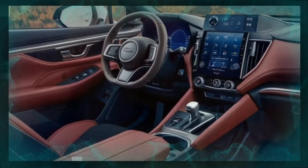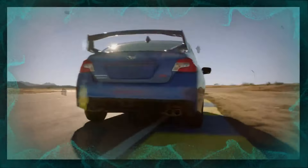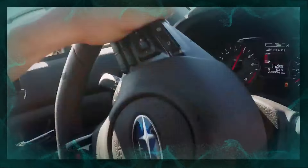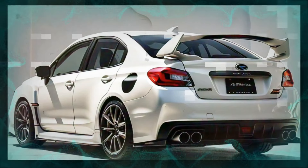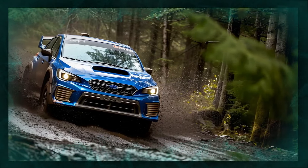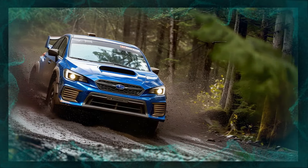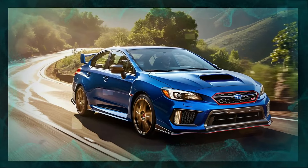Performance is the WRX STI's main strength. Under the hood, you'll find a 2.4-liter turbocharged boxer engine that produces 310 horsepower and 290 lb-ft of torque. That power is sent to all four wheels via Subaru's signature symmetrical all-wheel drive system, mated to a 6-speed manual transmission.